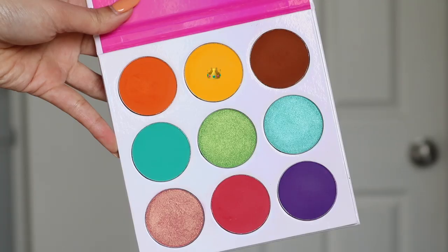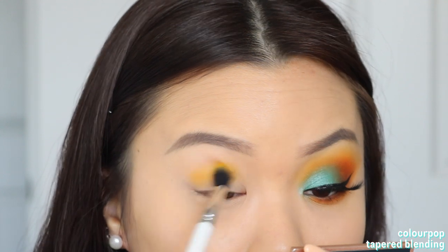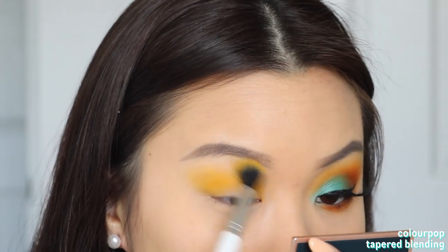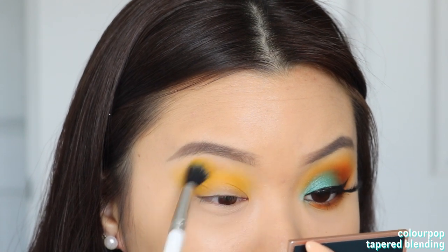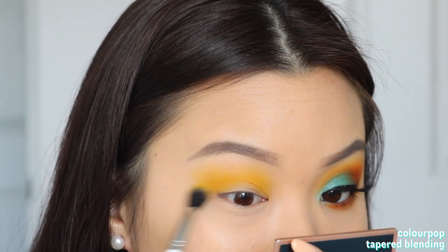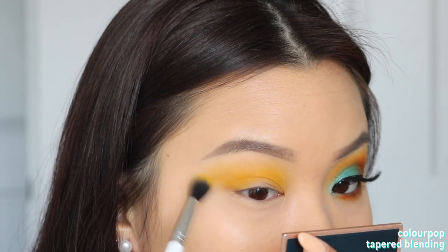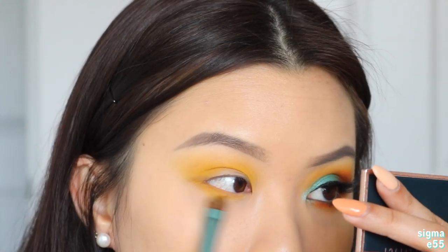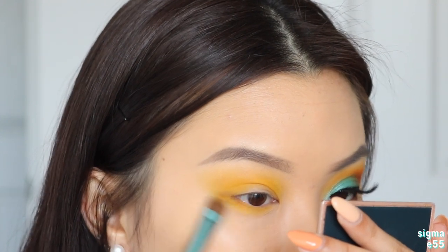To get started with the second look, I'm going to take the second shade on the first row as my transition shadow. I'll sweep that straight into my crease using windshield wiping motions, bringing this quite high up almost towards my brow bone and dragging it out towards the outer corner into a cat-eye shape. I just want the shade to peek through underneath all the brighter colors we'll place on top later — it's our base color to set the tone for the eye look. I'm also bringing this onto my lower lash line, sweeping it from outer to inner corner, making sure the shadows connect at the outer corner.